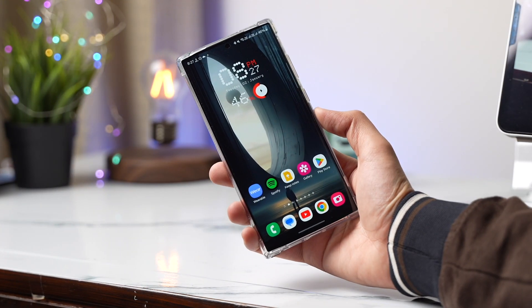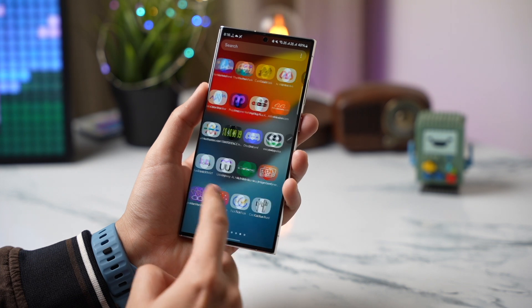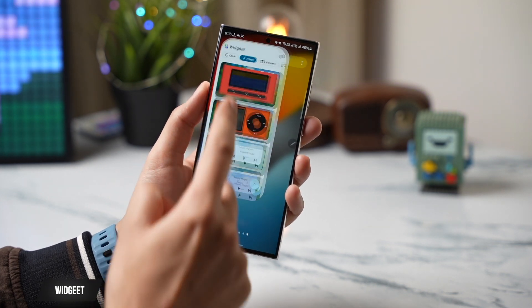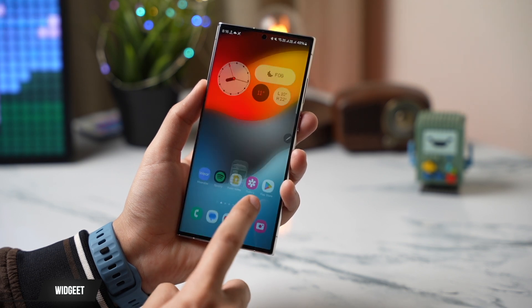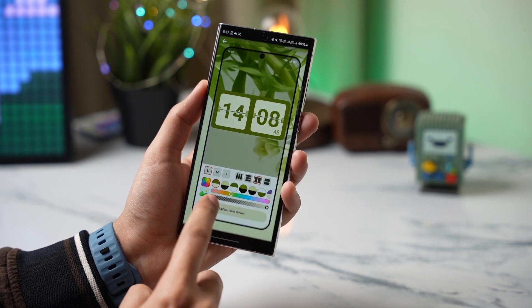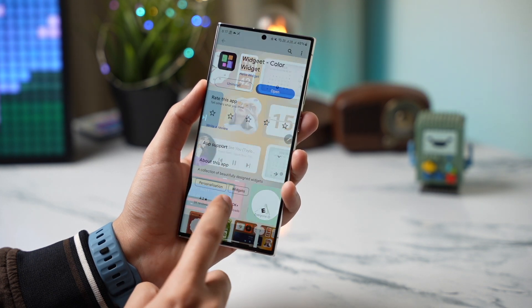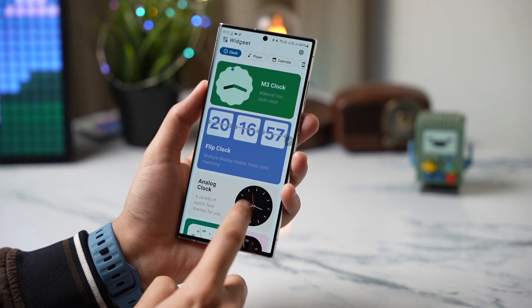Hi everyone and welcome back. These are some of the best Android apps that you shouldn't miss out for 2024. Starting with the first app, it's a cool widget app called AsCool Widget. It's available for free on the Google Play Store and offers some amazing high-quality widgets — all sorts of widgets like different clocks with different color combinations and shapes.